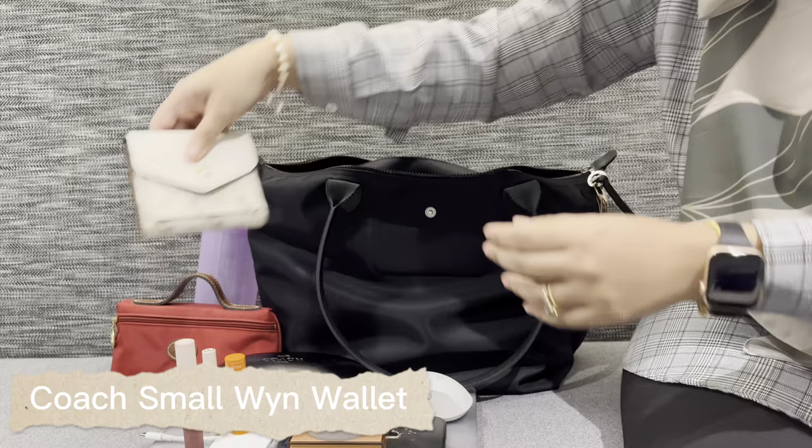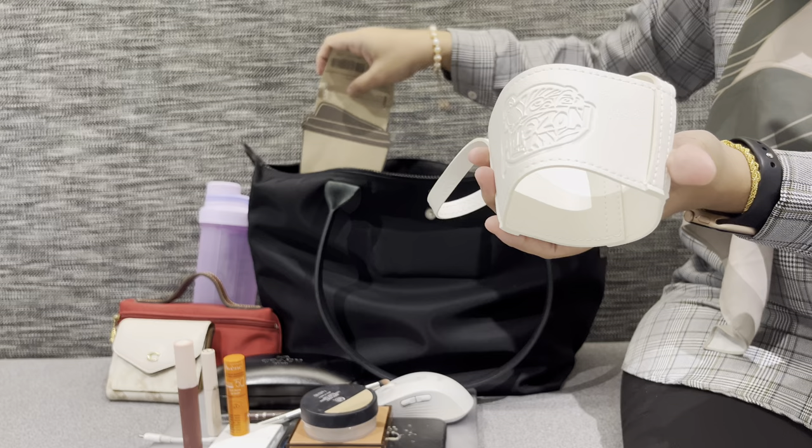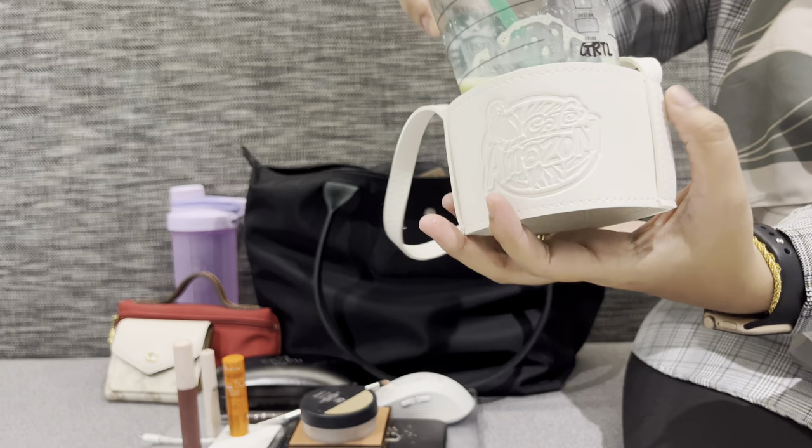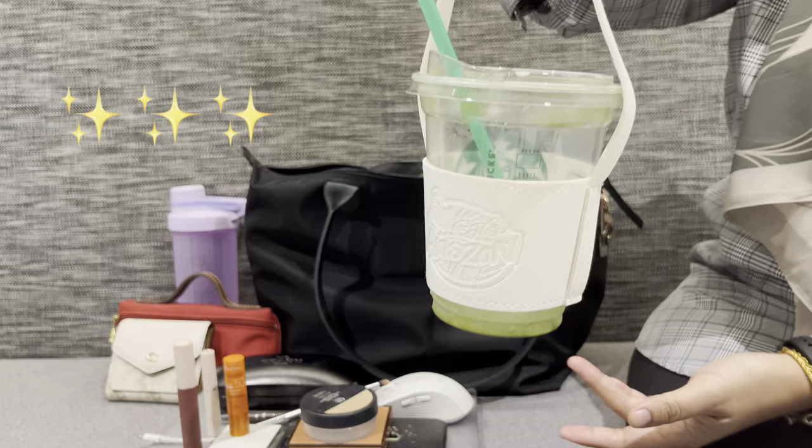Next I have my pretty wallet from Coach — love, love, love it! Then this is a tumbler holder from Amazon, and the actual tumbler is a cafe cup from Thailand. This is actually new and I haven't had a chance to use it yet — it just stays in my bag. Let me show you how it looks with a Starbucks cup.